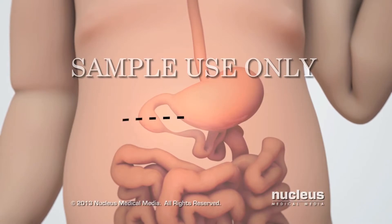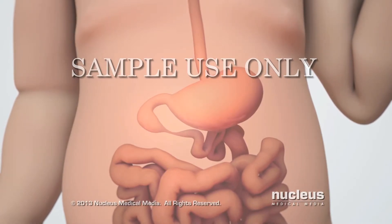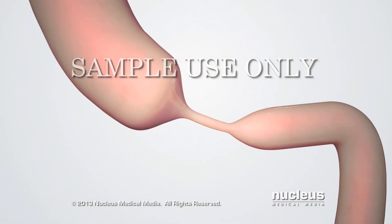Commonly, the surgeon will make an incision under the ribs on the right side. Next, the surgeon will carefully find the atresia, or narrow and blocked part, of the baby's duodenum.